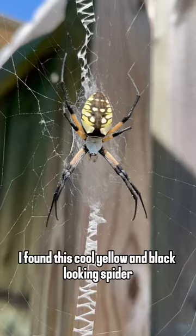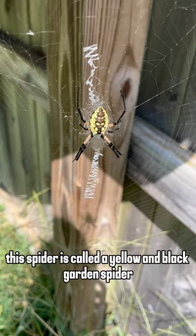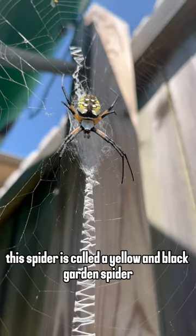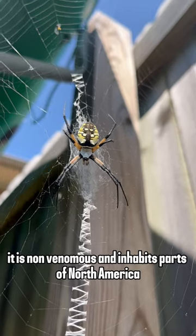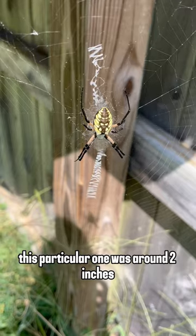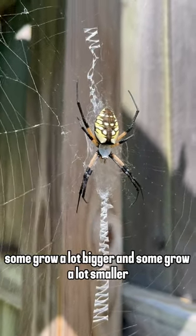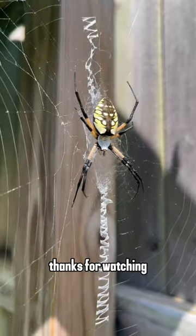Today while walking on my yard I found this cool yellow and black looking spider. This spider is called a yellow and black garden spider. It is non-venomous and inhabits parts of North America. This particular one was around two inches — some grow a lot bigger and some grow a lot smaller. Thanks for watching.